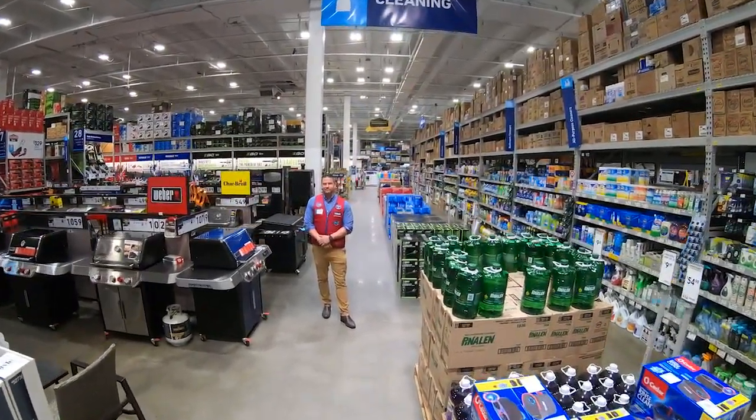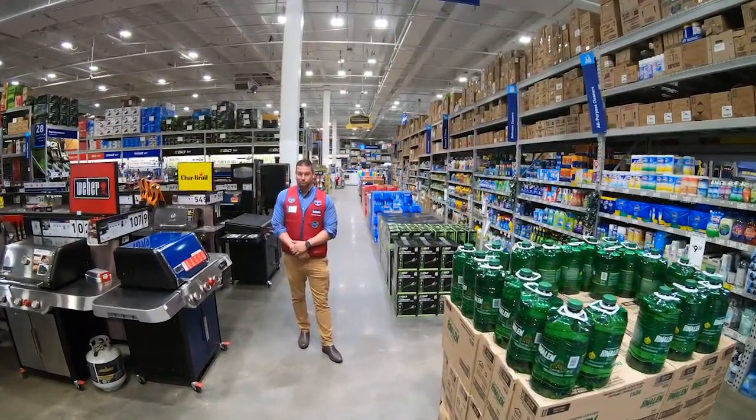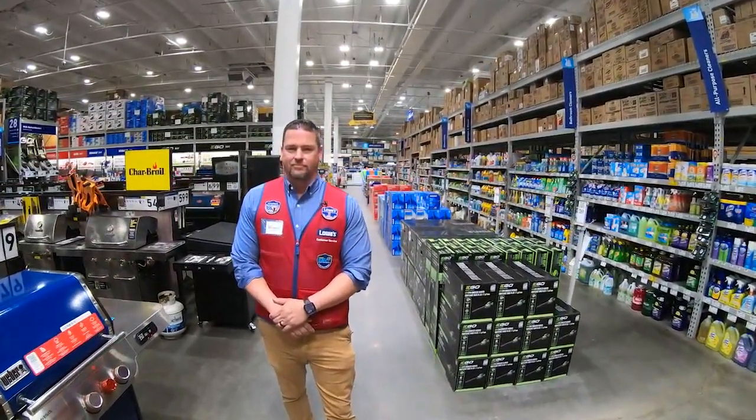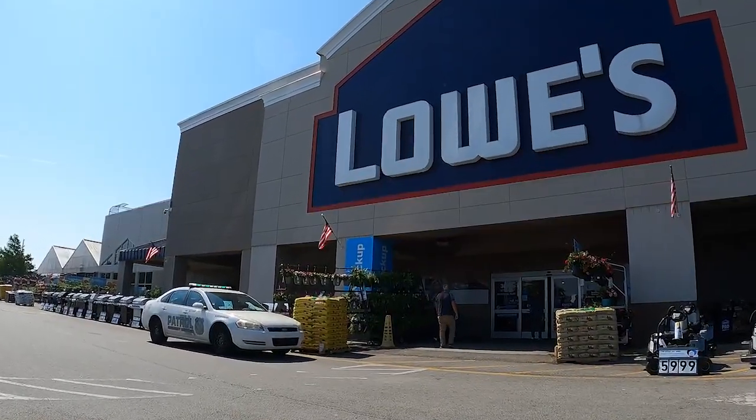Richard Martinelle is the man with the lowdown on what you need to survive hurricane season. That's why he wears the red vest and why he runs a Lowe's. Can we go shopping? Let's go shopping.